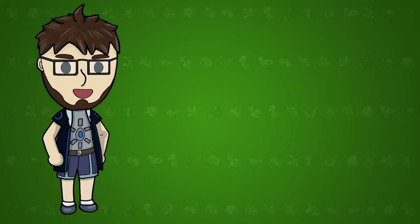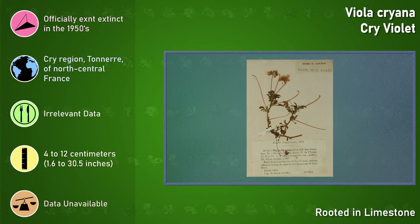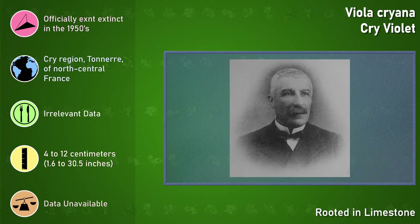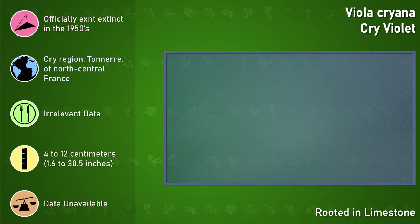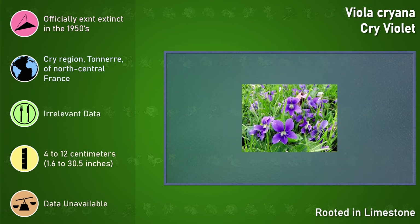The first ever plant to feature in this series is a flower with what I find to be a very gothic name: the Cry Violet. These flowers were first discovered in the limestone hills in the Cry Region, Tornier, in north central France in 1860. It was then described as an independent species in 1878 by François Xavier Guillot. I really hope I got it right because I do like speaking in a French accent. The flowers featured thick, light green leaves and light violet flowers.